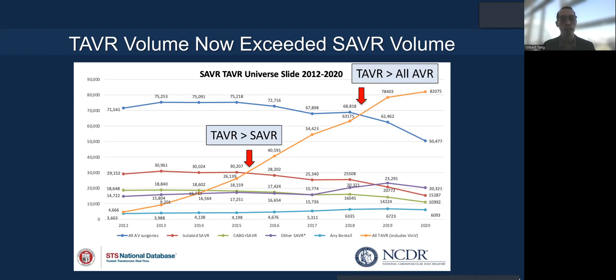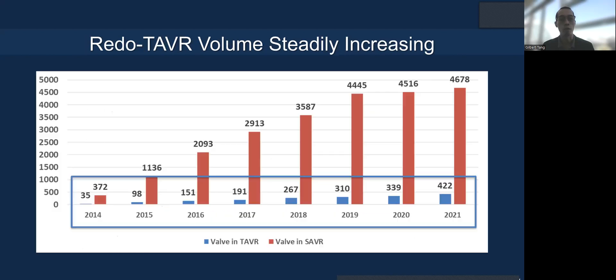We now know that TAVR volume has exceeded all SAVR volume as early as mid-2018, so we're likely to see more TAVR failure in the future over surgical aortic valve replacement. You can see that in the TBT registry that TAVR volume is now steadily increasing to over 500 cases probably in 2022.